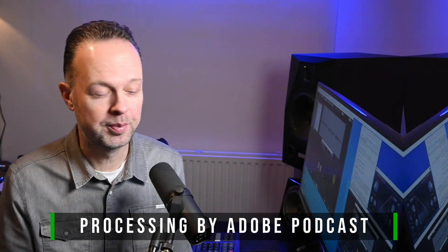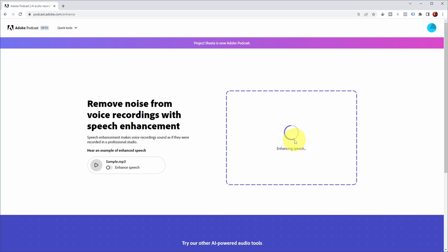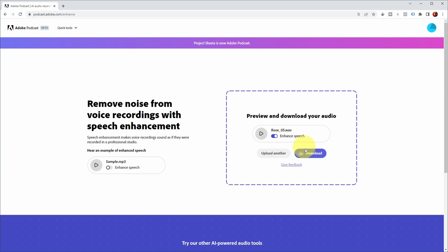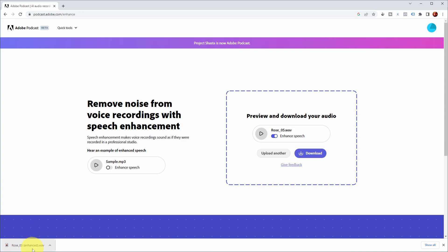So let's now have a look at how Adobe Podcast processes this clip. This is the WAV file of the clip, so I can just drop it in here. Enhancing speech — it takes a while. Some files take up to 10 minutes, but it's a short file so I'll speed it up for you. There we go, it's done. I can now play it — enhanced and not enhanced. But let's just download it and put it into Cubase. Row 05 enhanced.